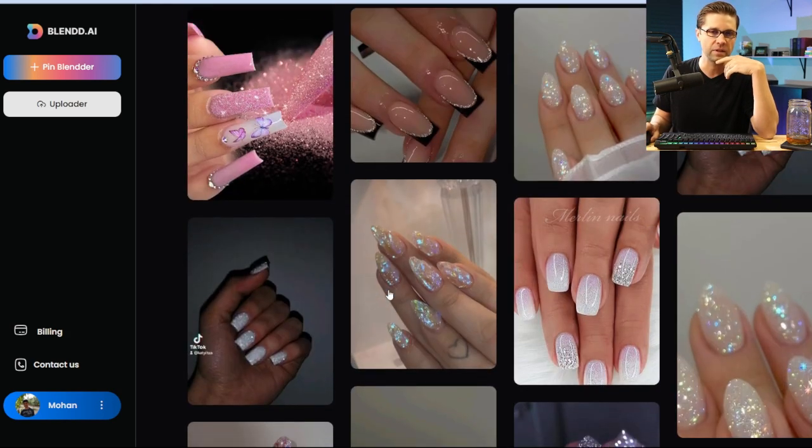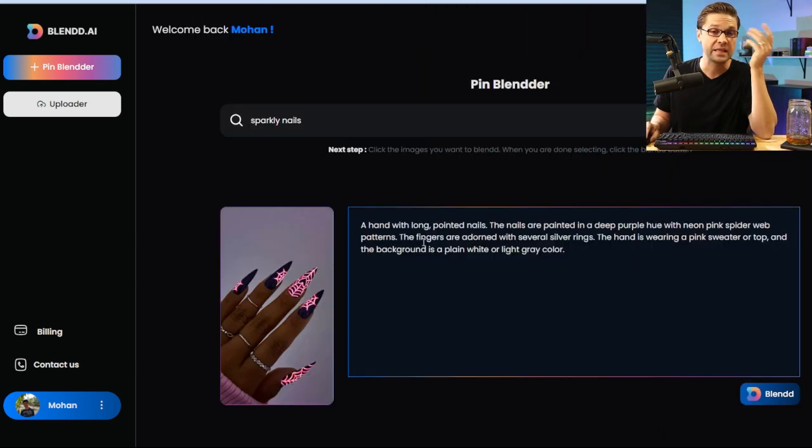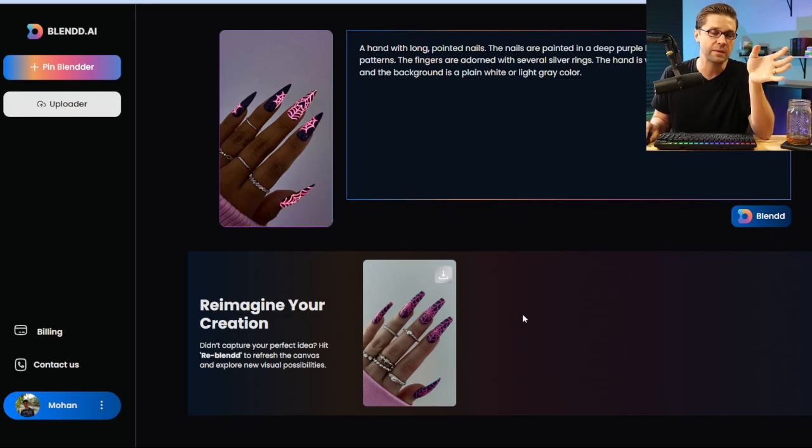Let's say I really like this one down here with the spiderwebs — that's cool. What you can do is click on it and then click Blend. At this point, what the program does is take that pin and describe it: a hand with long painted nails — it's just describing the pin. Hit Blend once more and what it does is kind of recreate that idea and make it its own. You can see the fingers, the rings are different, but the concept remains true.